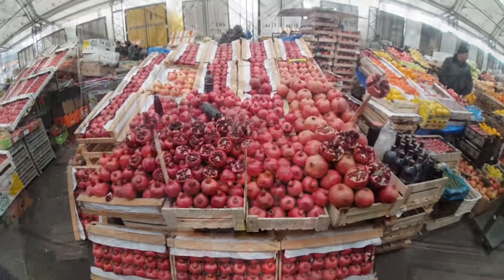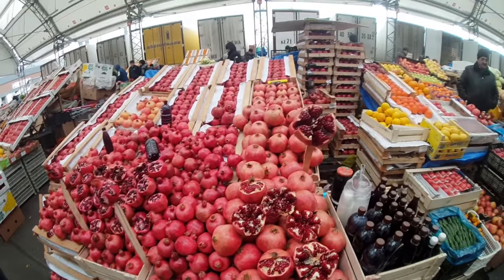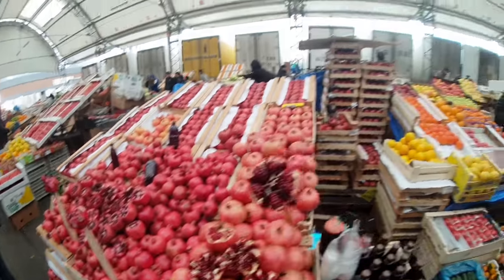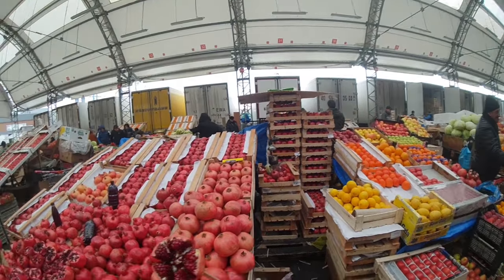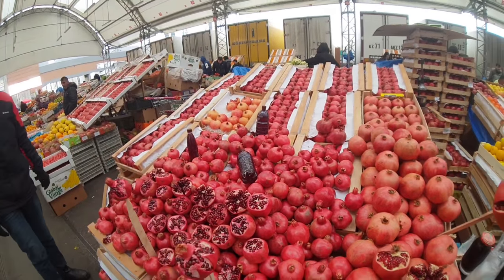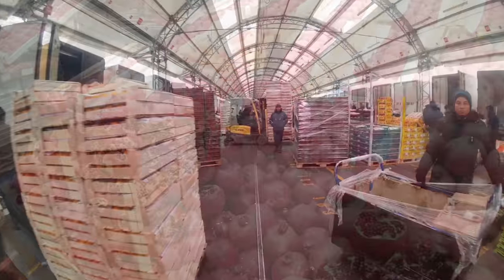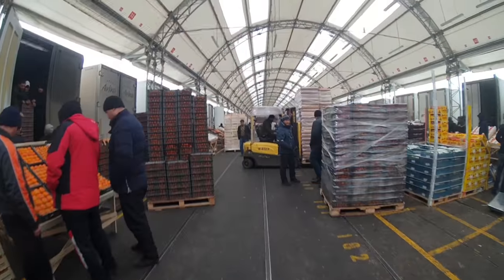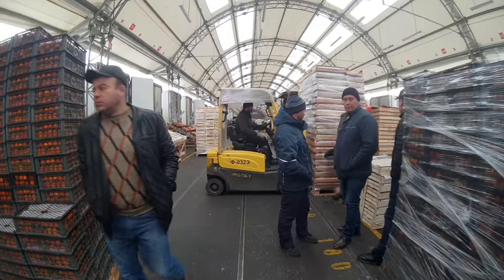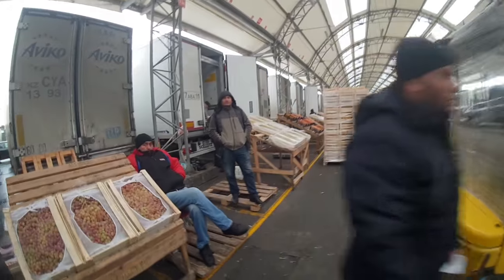I just thought I'd stop and point out the pomegranates here. This guy has a super nice display of them. I guess he sells them by the tray here, and he's got pomegranate juice as well in the bottles — so this is very cool. Walking down aisle number three now; I think there's about 10 aisles. I'm only going to walk down a couple of them, but there's sort of a sense of urgency here.